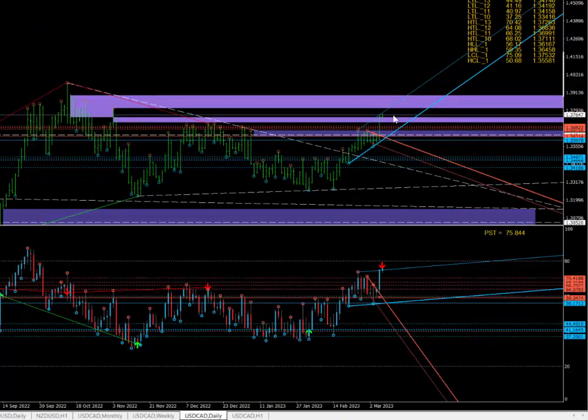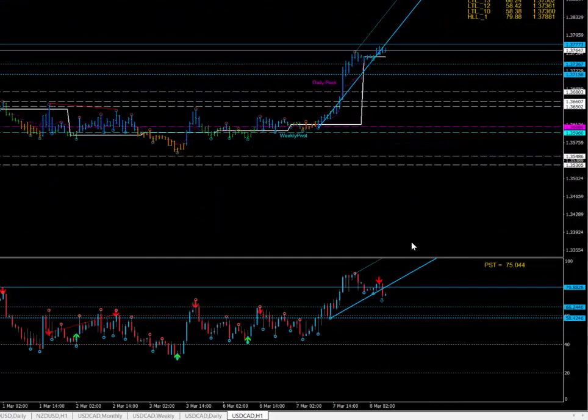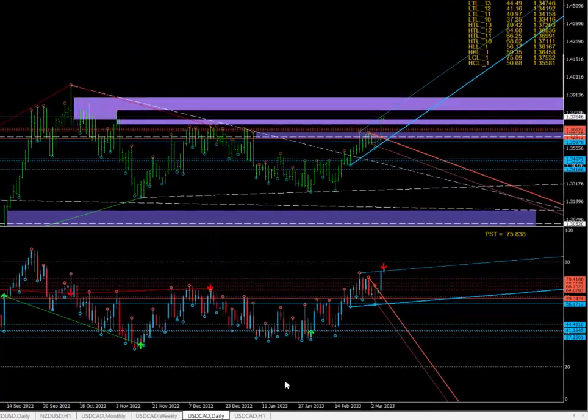Canadian dollar — I said we'd get into this black region here, and it's done so. I was a bit scared here, but the market had broken out yesterday, so I did mark in a target there. So this is the Canadian dollar. We had those targets, and then we've got $38.88 there as well — still on the cards.